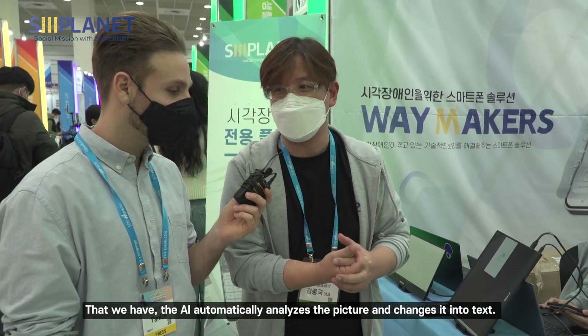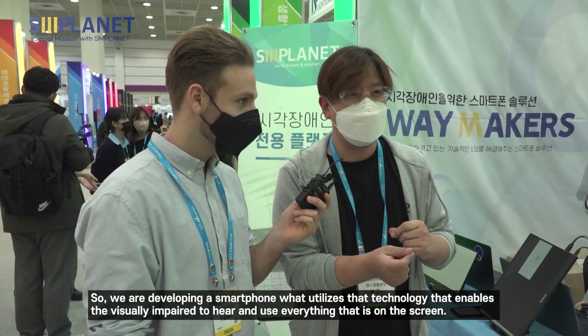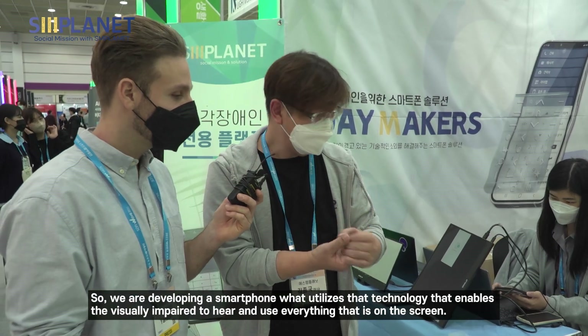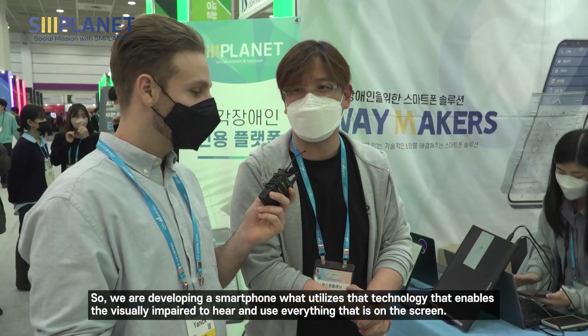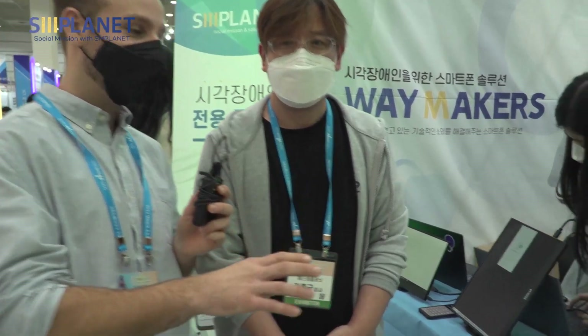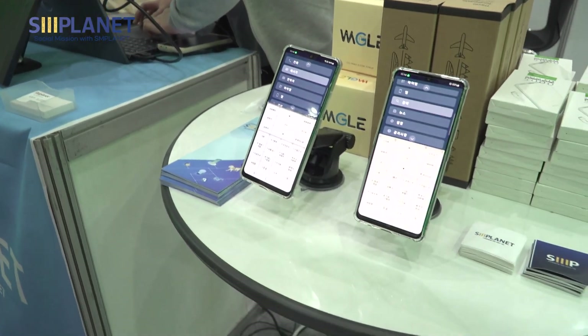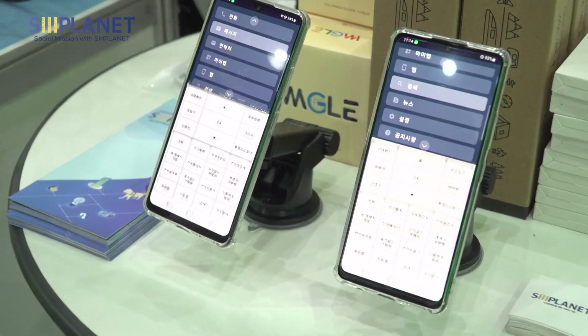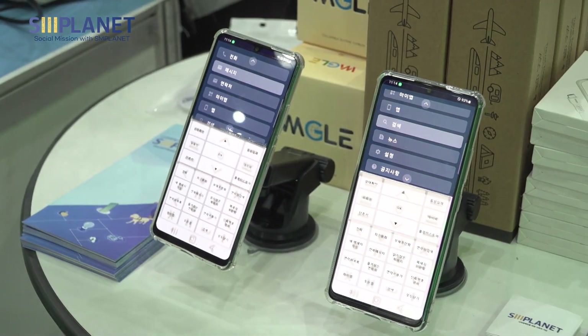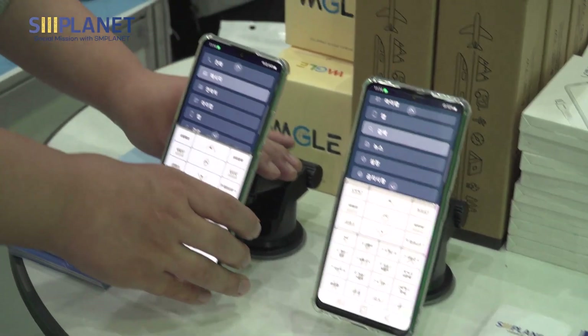We have a technology to change the text. We can use it as a smartphone. This company develops a system for blind people. Especially the telephone right now is sometimes really hard to use for blind people. They are developing a system that is easy to use for blind people, and also translated normal text to what is easy to understand for blind people. Could you show us how to use it?